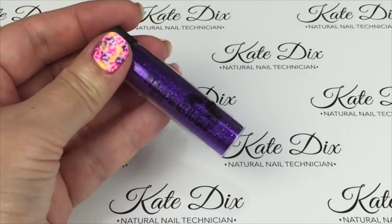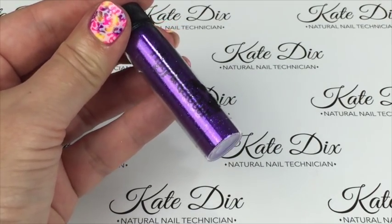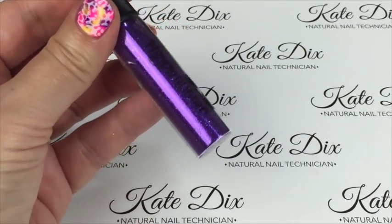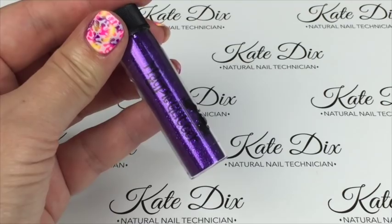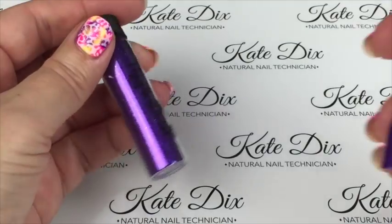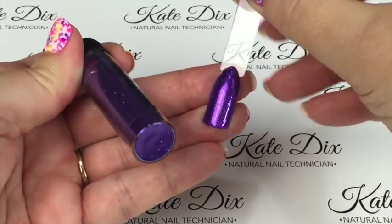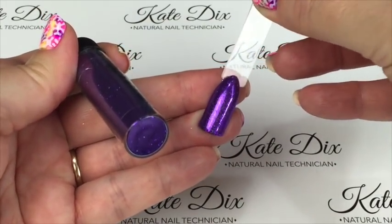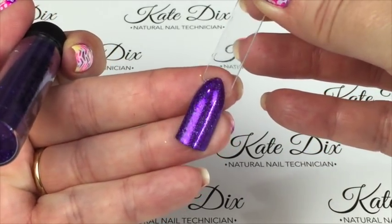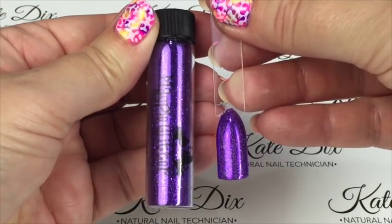I'm going to start off with this beautiful purple metallic. As I mentioned, these are ultra fine and they are just stunning cosmetic grade glitters. This one is called Margot — the names are on the back and I've done them over the nearest colour I can to the glitter. That is what Margot looks like — it's an absolutely stunning purple.